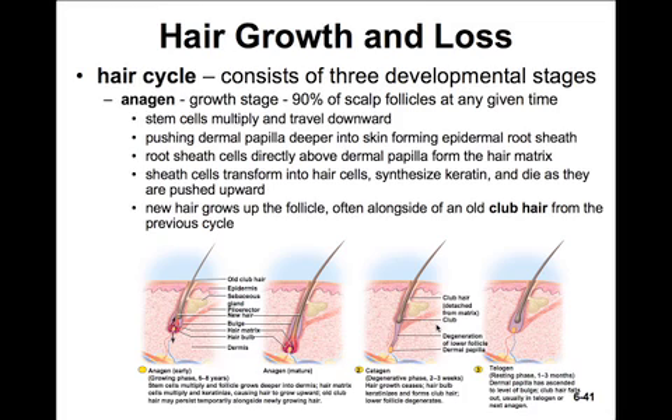The hair cycle consists of three developmental stages: anagen, catagen, and telogen. Anagen is the growth stage — about 90% of all scalp follicles at any given time are in the anagen phase. Here, stem cells multiply and travel downwards, pushing the dermal papilla deeper into the skin, forming the epidermal root sheath. The root sheath cells directly above the dermal papilla form the hair matrix. The sheath cells transform into hair cells, synthesize keratin, and as they die they're pushed upwards. New hair grows up in the follicle, often alongside a club hair from a previous cycle.